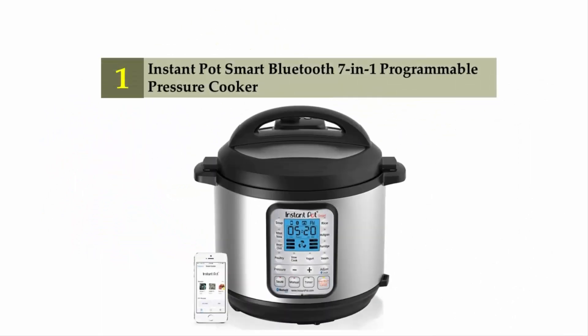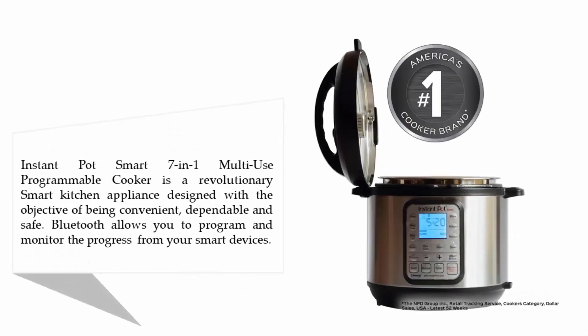Coming in at number one on our list: the Instant Pot Smart Bluetooth 7-in-1 Programmable Pressure Cooker. The Instant Pot Smart is a revolutionary smart kitchen appliance designed with the objective of being convenient, dependable, and safe. Bluetooth allows you to program and monitor cooking progress from your smart devices.